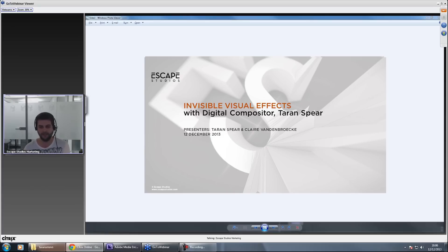Hi guys, my name is Taryn Spear. As Clare has said, I'm a digital compositor, currently working for a company called Electric Theatre Collective. I wanted to talk to you today a little bit about myself, visual effects, and how I got into visual effects via Escape Studios, which is where I studied.